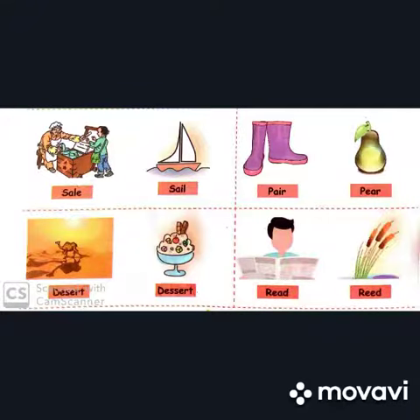Sale — S-A-L-E. Sale. And sail — S-A-I-L. Sail. Both are pronounced the same way.